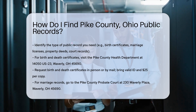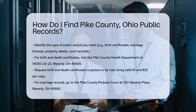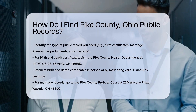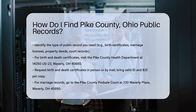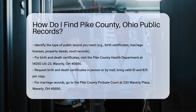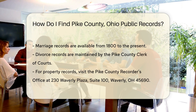Public records can include birth certificates, marriage licenses, property deeds, and court records. For birth and death certificates, visit the Pike County Health Department. They are located at 14050 U.S. 23, Waverly, OH 45690. You can request records in person or by mail. Make sure to bring a valid ID and the required fee, which is typically $25 per copy.